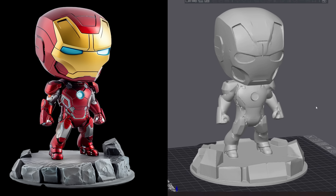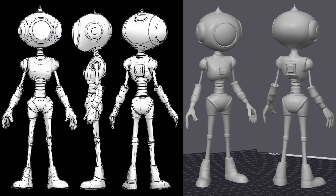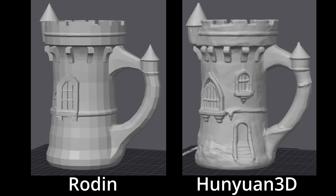Rodin stood out for its clean geometry and the ability to use multiple images, which gave it an edge for accuracy. Being able to upload a front, side, and back image reduced the guesswork so the AI could more accurately represent the mesh. One issue Rodin had was that sometimes the meshes were too over-optimized and too polygonal, and that ended up showing up in the prints.